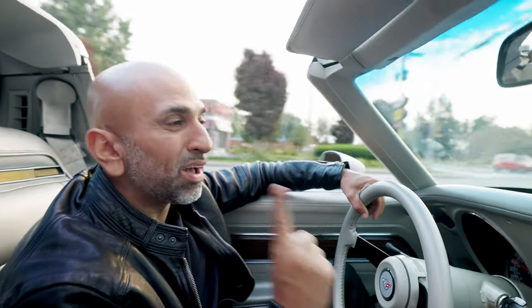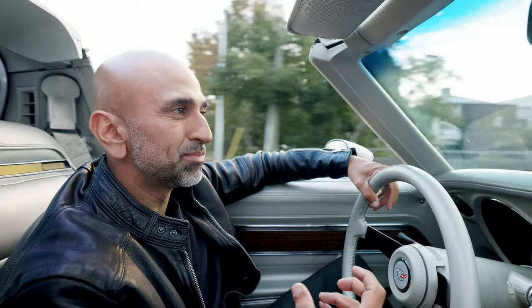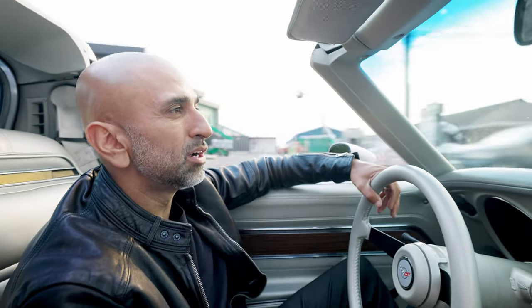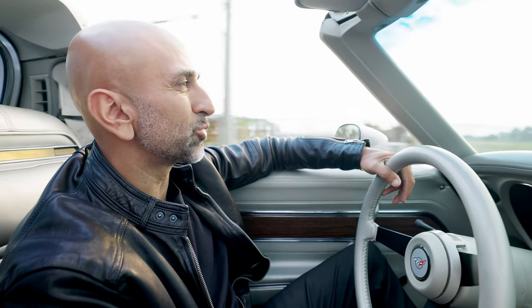These cars aren't known for their power, but the first owner — the one and only owner who loved this car dearly — ensured that it had enough power for his liking and for all of our liking. So thank you, sir.